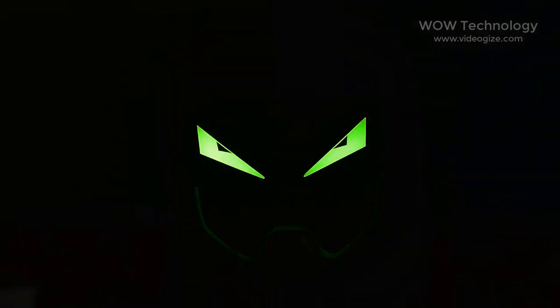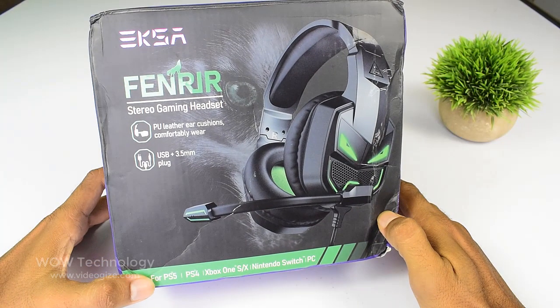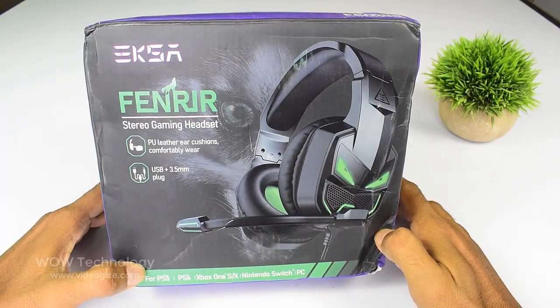We will show you one of the best gaming headsets. This is the new green LED gaming headset by EXA-E7000 Fenrir.